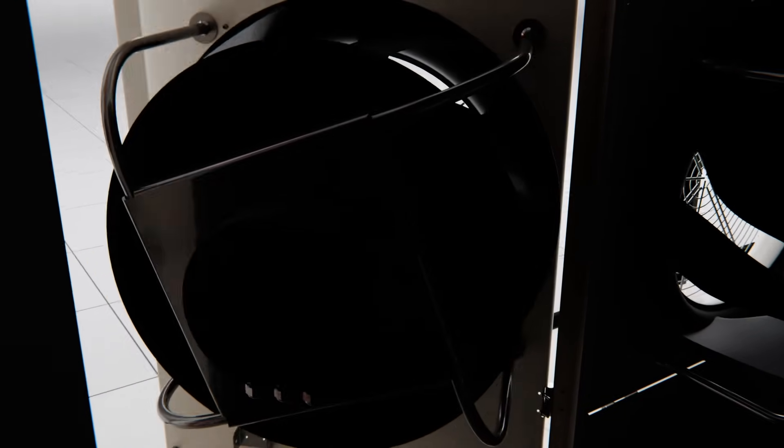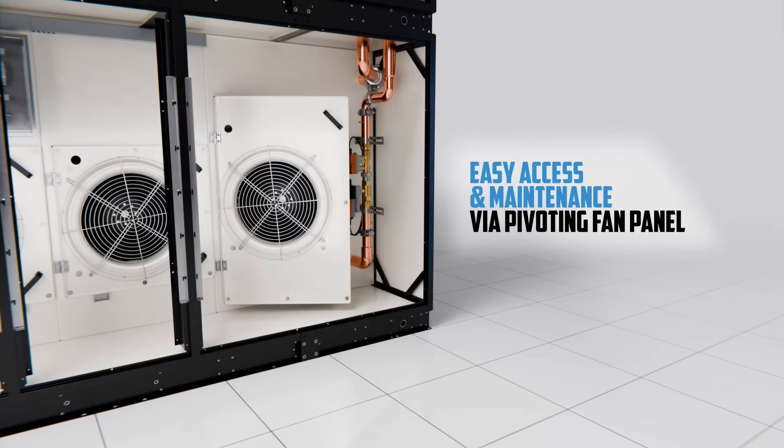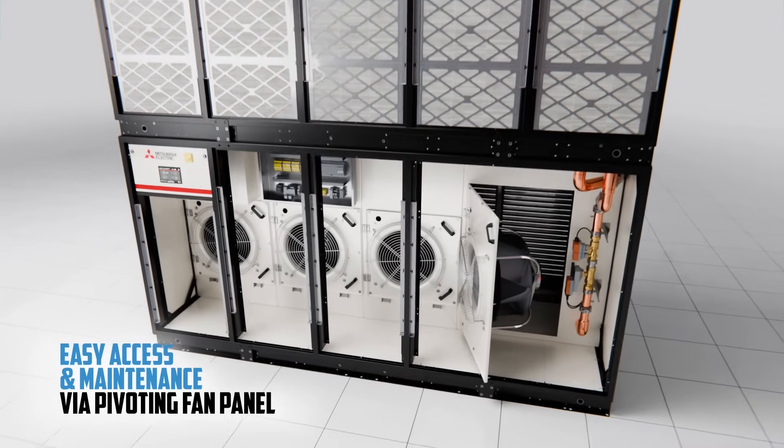Minimize downtime with easy access and hassle-free maintenance. Electrical components, filters, fans, and coil cleaning are all accessible via the pivoting fan panel.